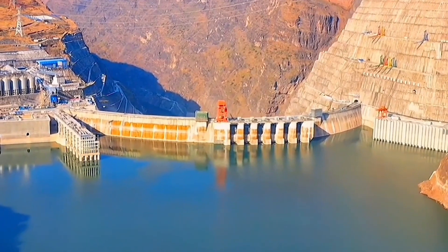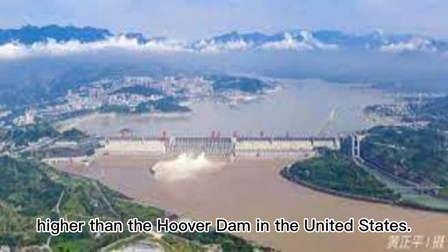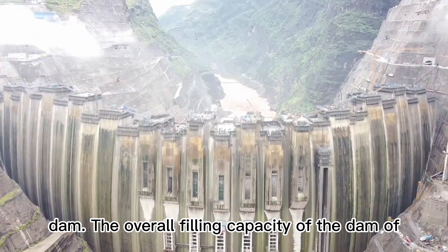It is the world's tallest hydroelectric facility, standing 50 meters higher than the Hoover Dam in the United States. Furthermore, it is the world's biggest earthrock dam.